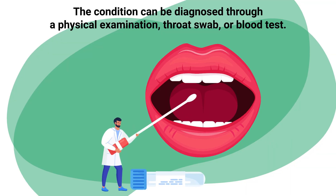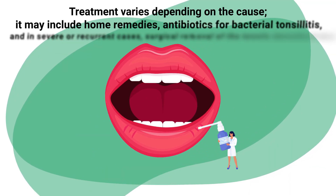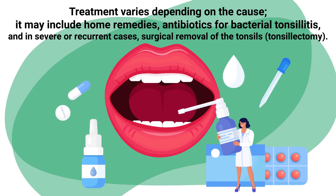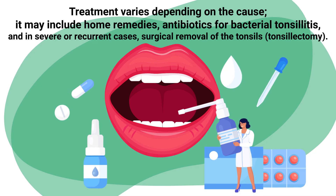The condition can be diagnosed through a physical examination, throat swab, or blood test. Treatment varies depending on the cause — it may include home remedies, antibiotics for bacterial tonsillitis, and in severe or recurrent cases, surgical removal of the tonsils.